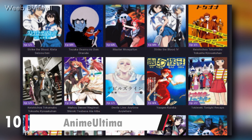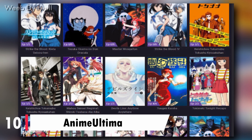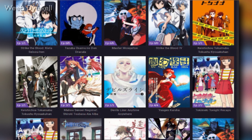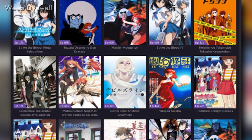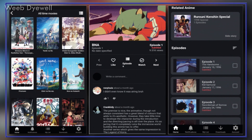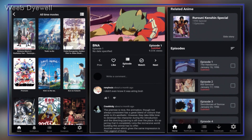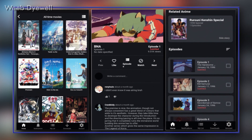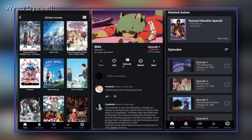At number 10, the app name is Anime Ultima. Are you the sort of person who doesn't want to spend a dime watching anime? Then this app is all you need. It covers every anime from Shonen to Slice of Life and provides the best quality. Even if it faces any issues, the creator fixes them pretty soon. It also has a notification feature and synchronizes with platforms like MyAnimeList.